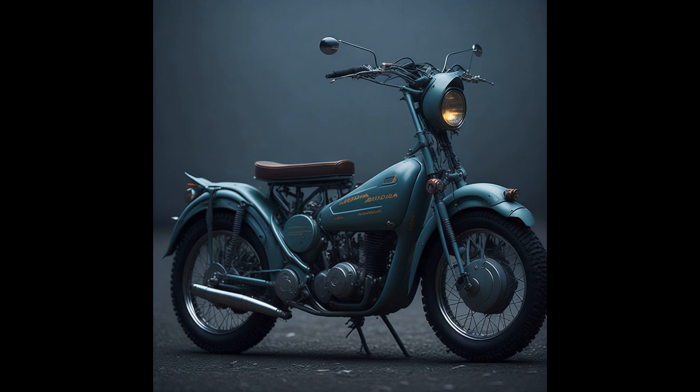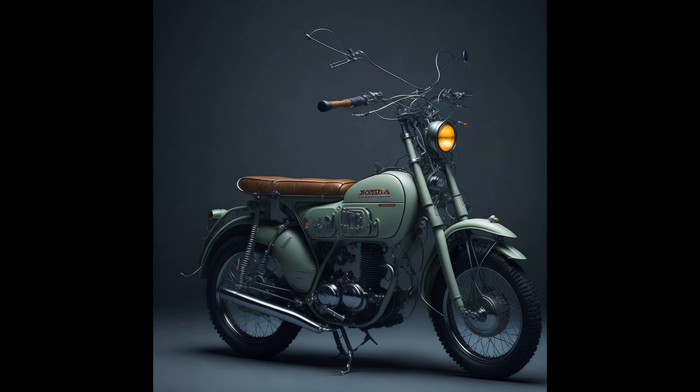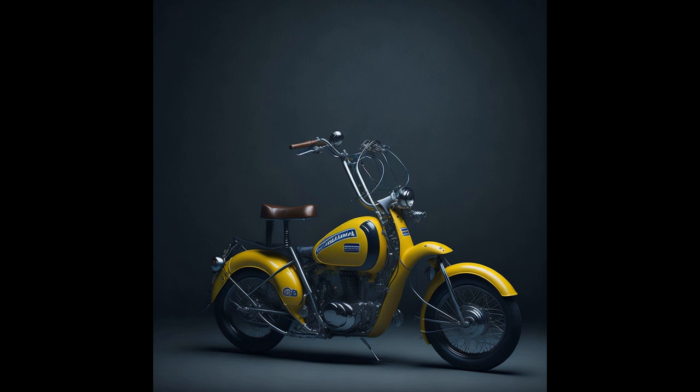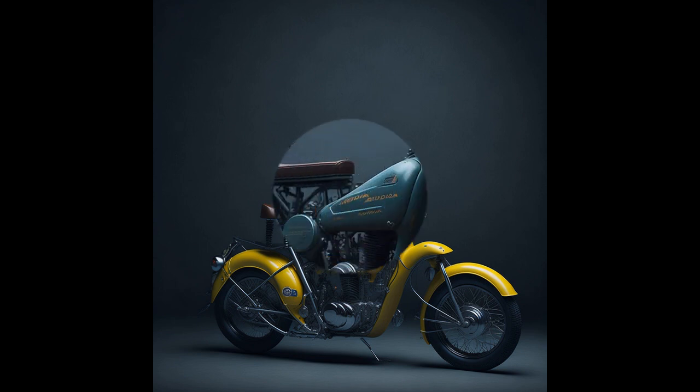The Honda Super Cub is a classic motorcycle model that has been in production since 1958. It is known for its iconic design, which has remained largely unchanged over the years, and its reliable performance, which has made it a favorite among riders around the world.